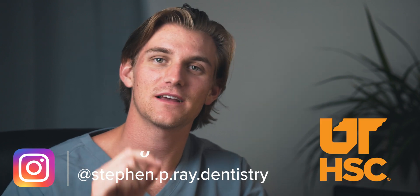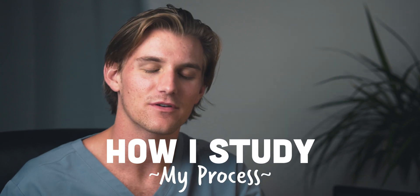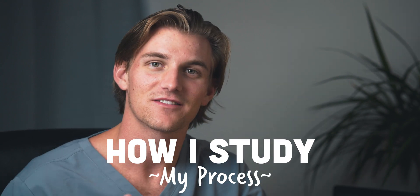Hello everyone, welcome to the channel. My name is Steven and I am now a second year dental student at the University of Tennessee Health Science Center in Memphis. And I am talking today about something that I do every single day and that is studying.